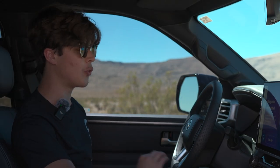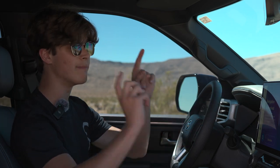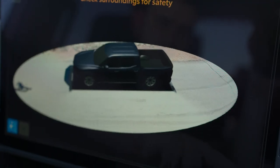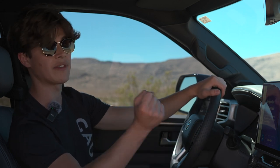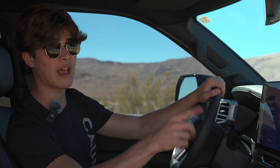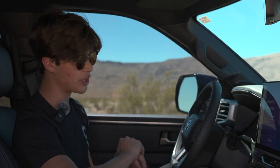On the inside of the Toyota Tundra there's an all-new interior with a digital gauge cluster and a massive center screen featuring a great infotainment system from Toyota. It's super responsive and easy to learn, and you get wireless Apple CarPlay and wireless Android Auto — a massive upgrade from what it used to be.